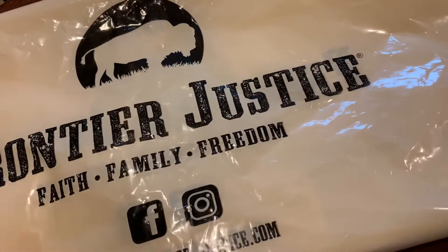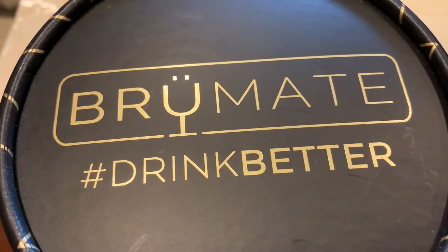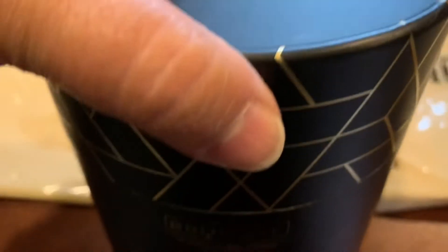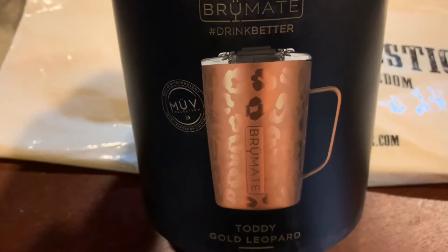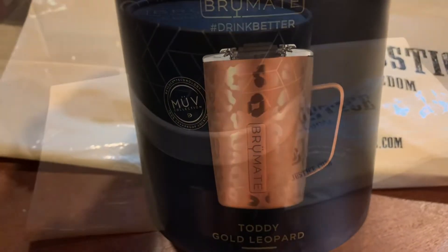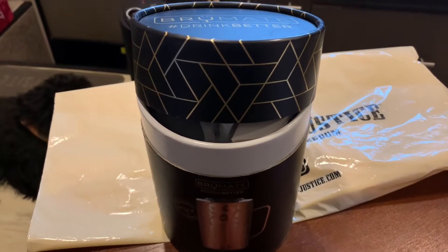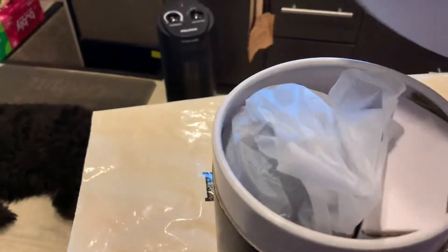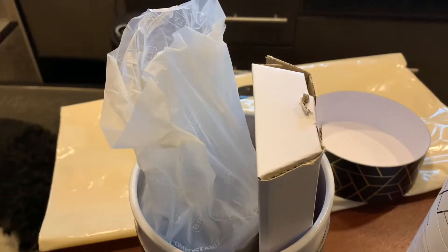While we were there I found a new mug. This is a new brand that they're carrying — that's what the cup looks like — and it's called the Toddy. I'm gonna try to do an unboxing of this mug; it's in a cool round box.